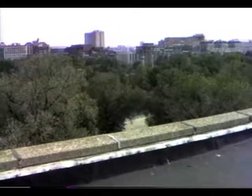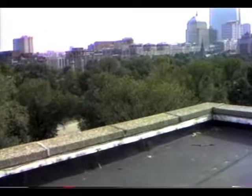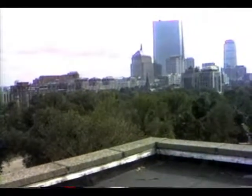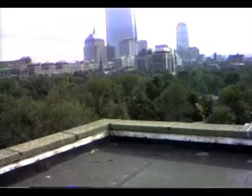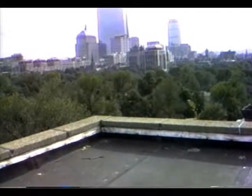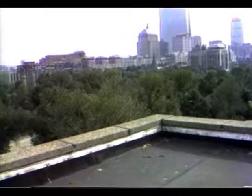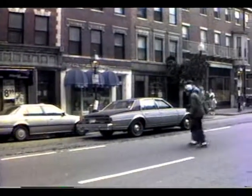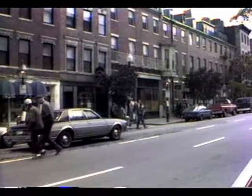Down to your right is the Cheers bar. Just brought some booze and beer in. This is Charles Street — a fantastic number of shops.